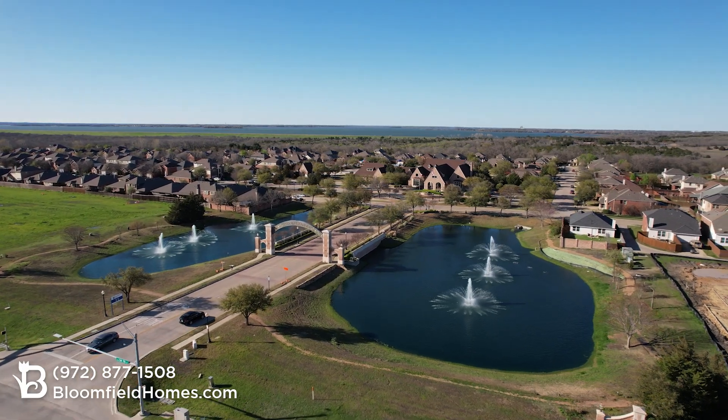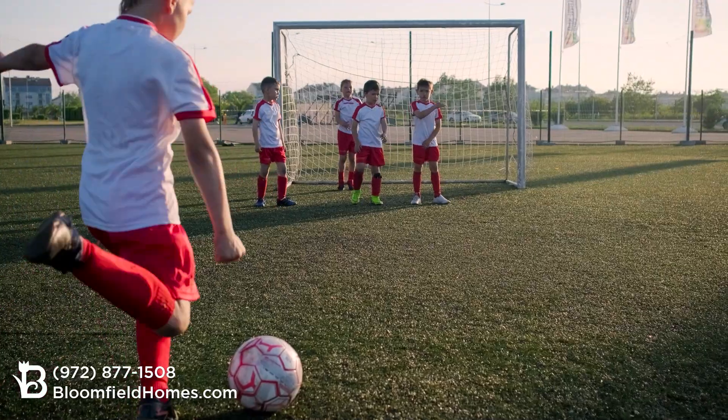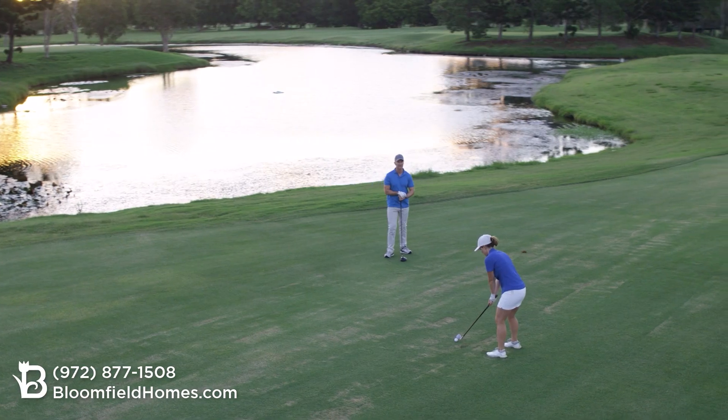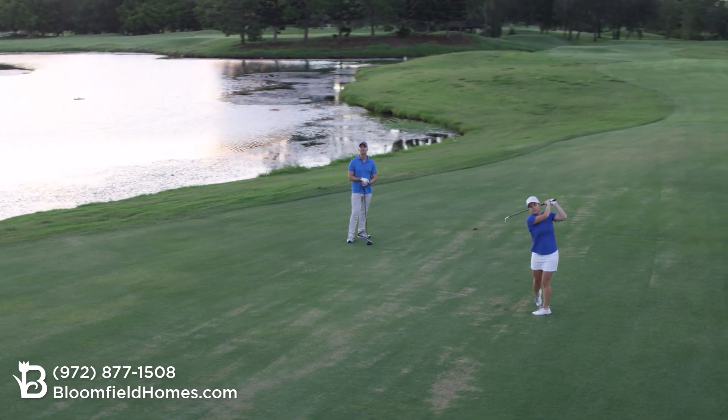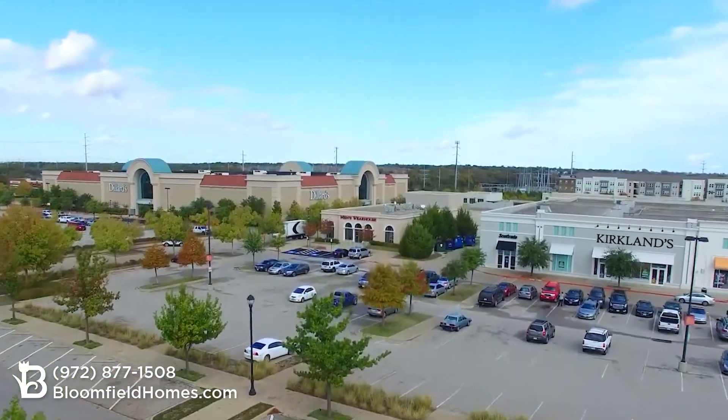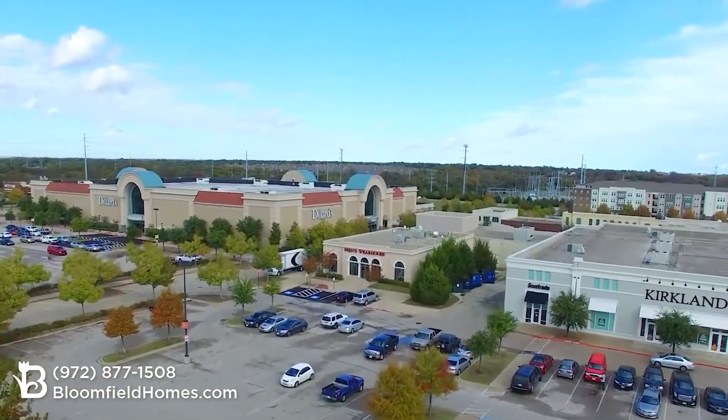Grand Heritage is surrounded by year-round recreation, including a number of parks, lakes, and golf courses including Lake Lavon and Lake Ray Hubbard, Woodbridge Golf Course, as well as a number of others. You've got shopping, dining, and entertainment just down the road in Wiley.